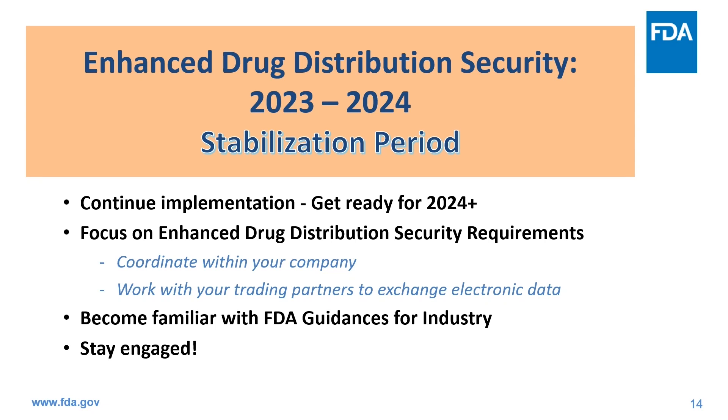FDA is committed to completing the small dispenser assessment and, if needed, establishing timelines for compliance by small businesses and a process for dispensers to request a waiver. FDA is also committed to stakeholder engagement, such as through public meetings and the public-private partnership with the Partnership for DSCSA Governance. We are continuing to work to finalize the proposed rule for national standards of licensure of wholesale distributors and third-party logistics providers and establish a federal licensing program.